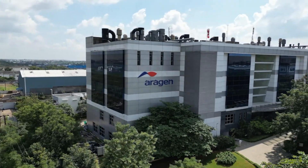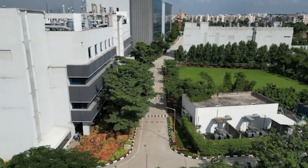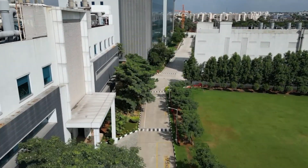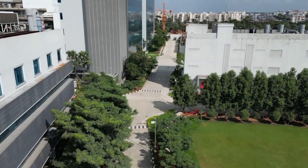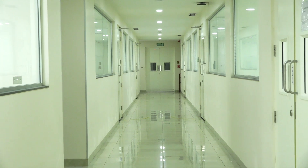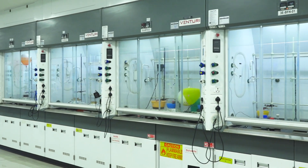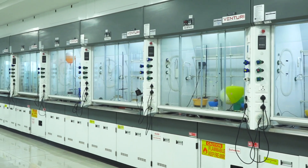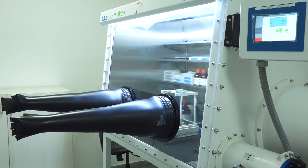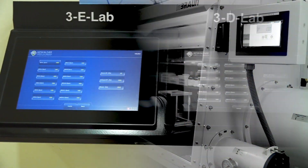ARIGEN has over 20 years of experience delivering discovery chemistry solutions to large pharmaceutical and biotech organizations. Our state-of-the-art research labs, robust infrastructure and well-established processes allow us to deliver compounds from mg to kg scales with speed and quality.